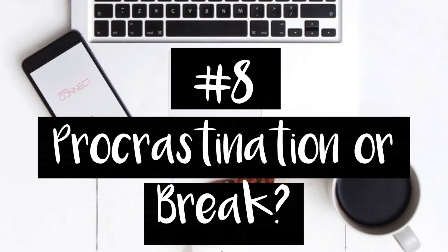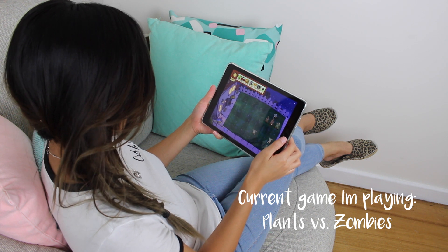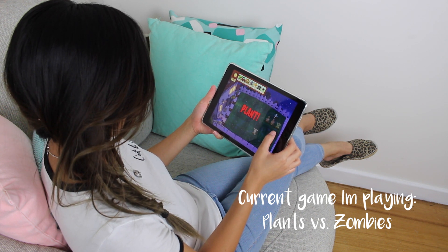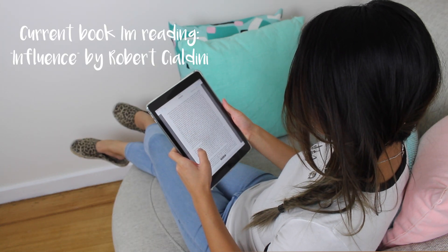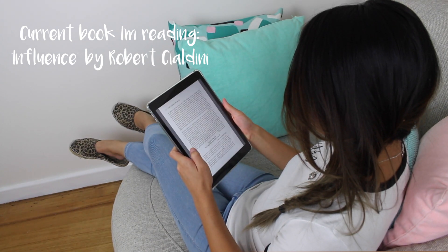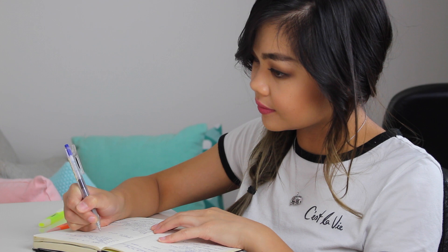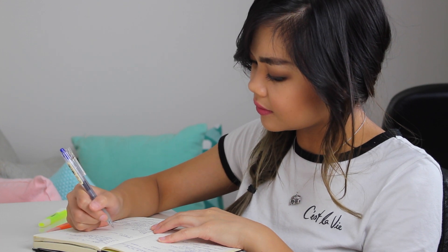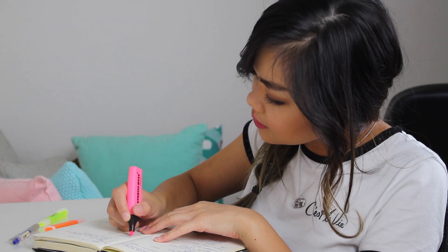Understand the difference between procrastination and taking a break. If you know you've spent the week studying really hard and found yourself ahead of your school syllabus, then you deserve some time off to relax and reward yourself — maybe a couple of hours or even one night to not study. But if you know you're behind and struggling to finish your work, make the most of any days off or free weekends to get ahead and catch up on what you might have missed the previous week.